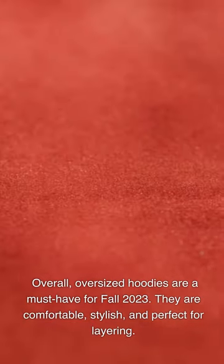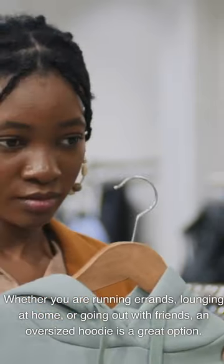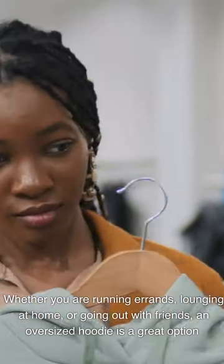They are comfortable, stylish, and perfect for layering. Whether you are running errands, lounging at home, or going out with friends, an oversized hoodie is a great option.